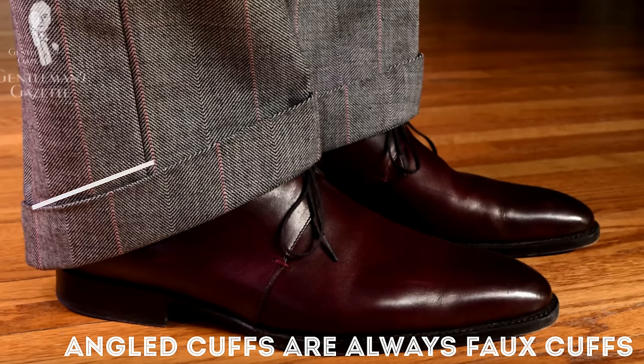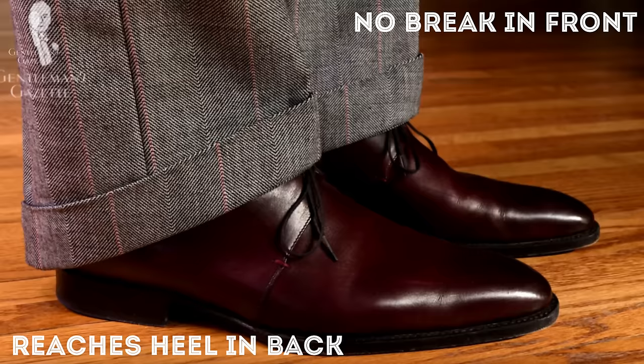For bespoke trousers or suits, you sometimes also see angled cuffs, which are more difficult to do and are always faux cuffs because you cannot have a continuous piece of fabric with an angled cuff. The benefit of the angled cuff is that you don't have a break in the front, and the back part of the trouser leg reaches almost to the heel, which is very pleasing. You also reveal more of the shoe.